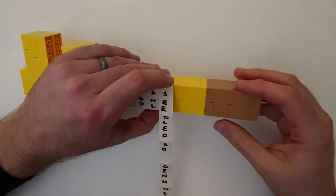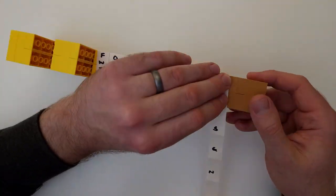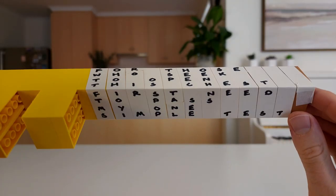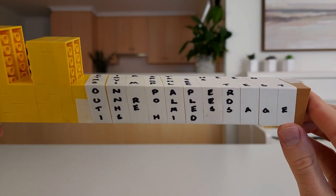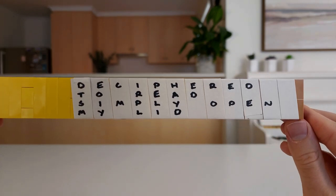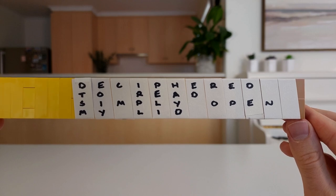A message is starting to appear! "For those who seek to open this chest, first need to pass my one simple test. On paper unrolled, the message is hid. Deciphered to read, simply open my lid."